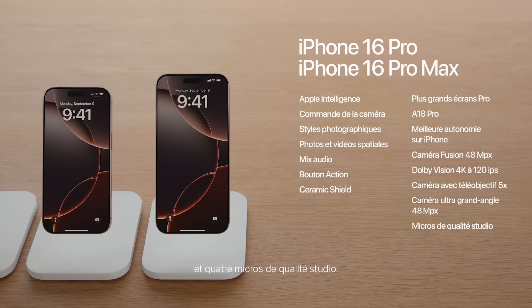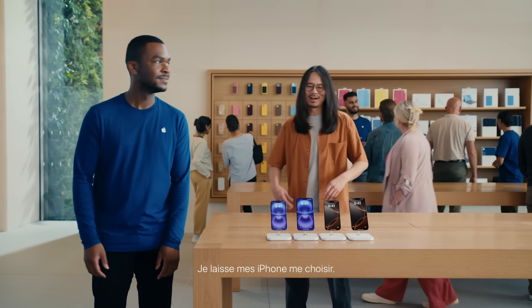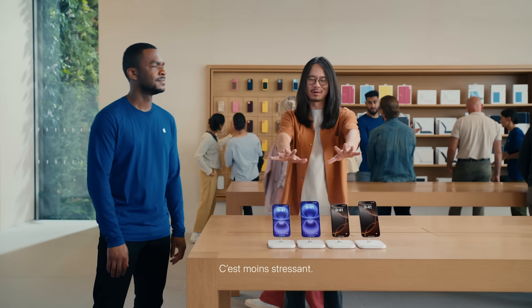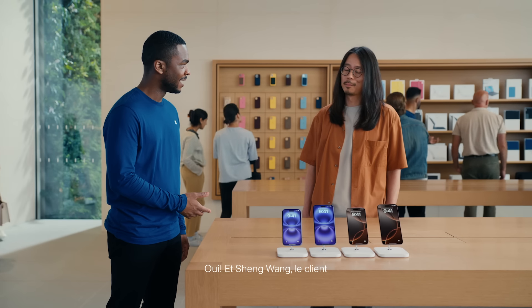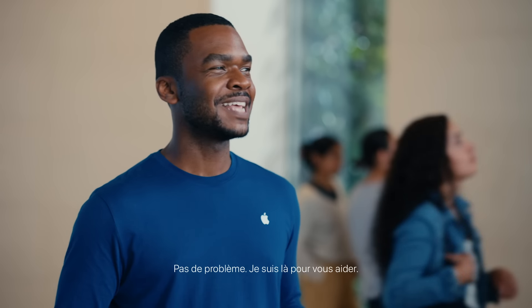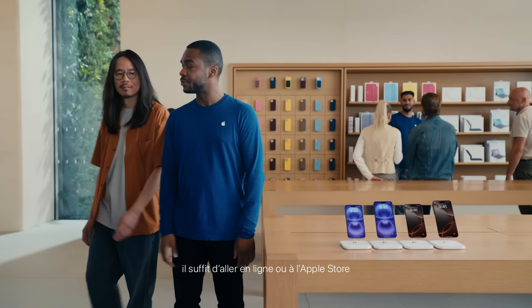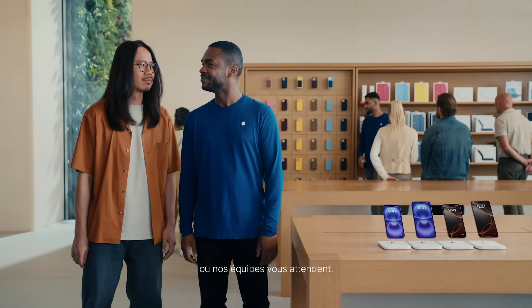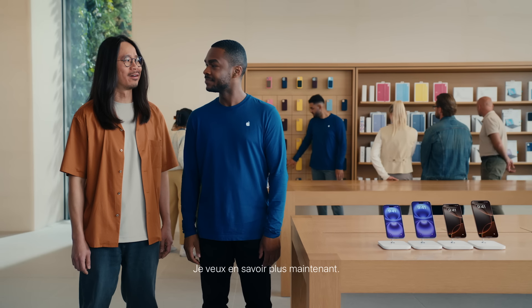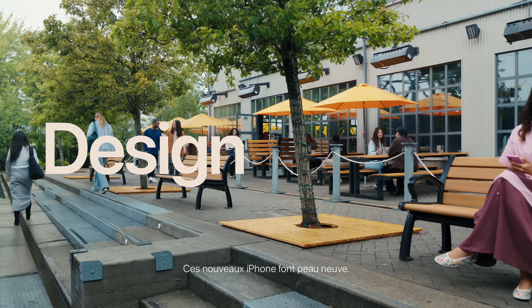Four new studio-quality microphones are also included. The host introduces comedian Shang Wang, who has a hard time making decisions, as the guide to help viewers decide which iPhone is right for them. When you're ready to discover more, you can go online or to an Apple Store where teams are there to help.